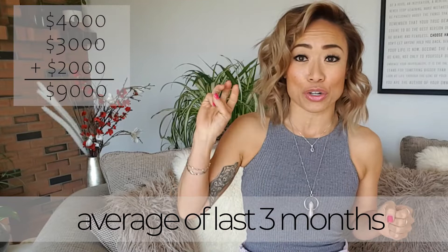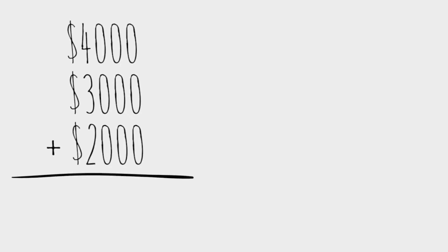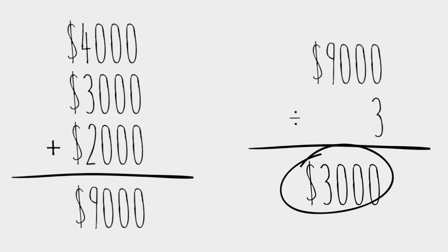Look at your paychecks and see how much money you're bringing in every month. If you have one really good month, that doesn't mean that's how much money you're bringing in. Take the average of your last three months. So let's say in the first month you made $4,000, in the second month $3,000, in the third month $2,000. You add them together — that's $9,000 — and divide by three. That means your monthly average is $3,000 a month.